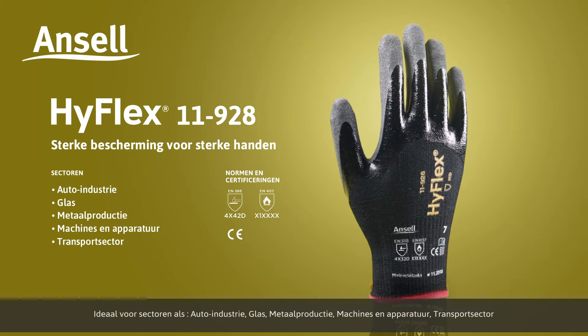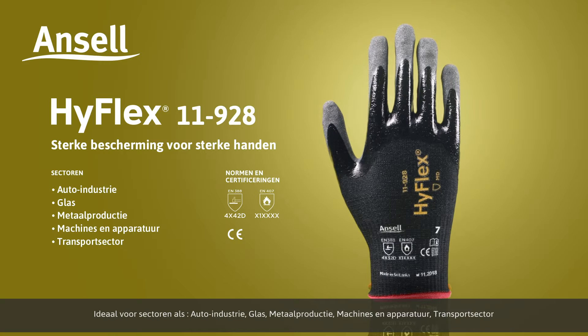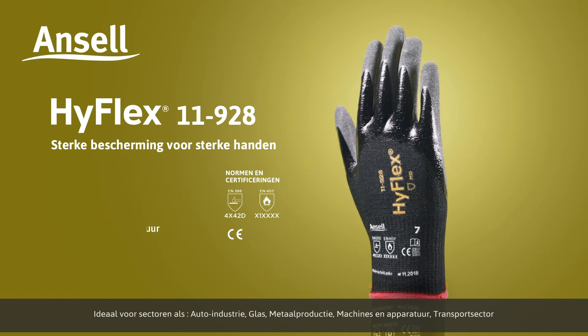Ideal for industries such as automotive, glass, metal fabrication, machinery and equipment, and transport.